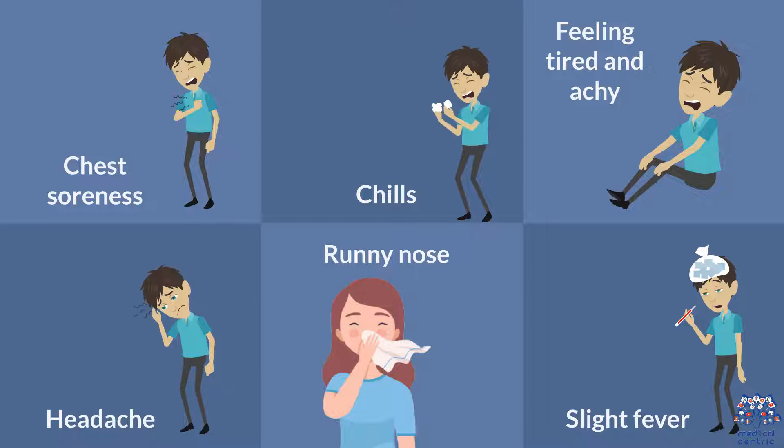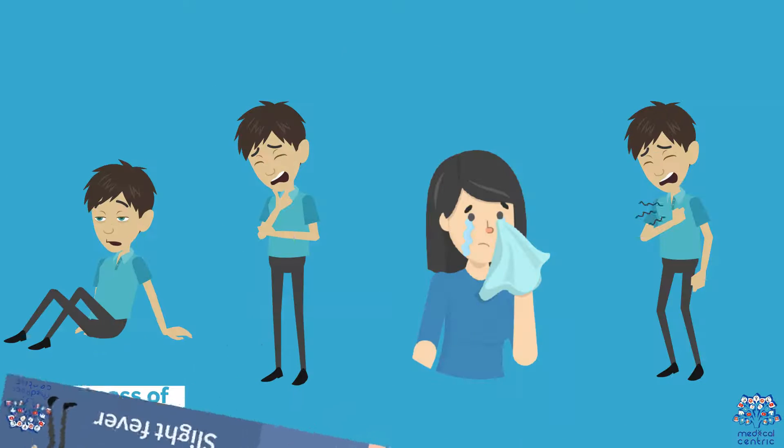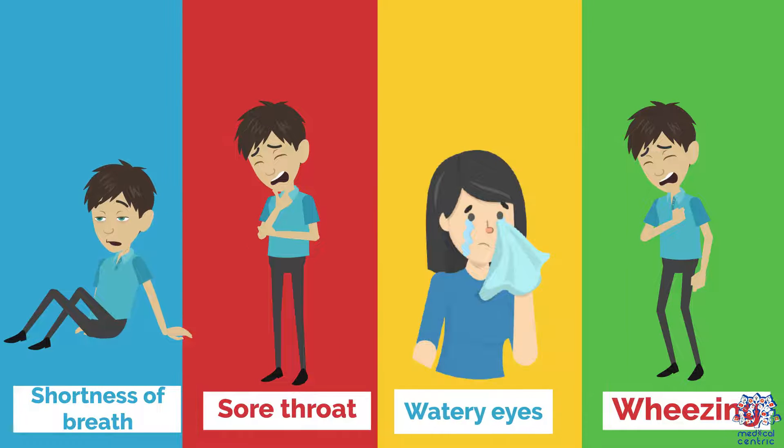Additional symptoms include feeling tired and achy, headache, runny nose, slight fever, shortness of breath, sore throat, watery eyes, and wheezing.